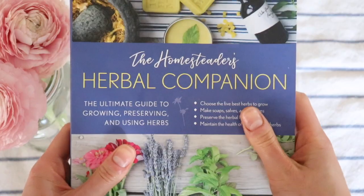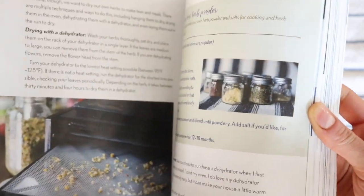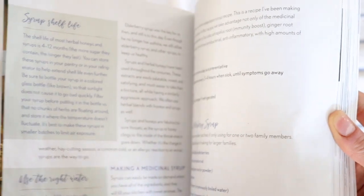I'm going to start with the Homesteader's Herbal Companion. This is by Amy Fowell, and I may be pronouncing that wrong. Herbs to me are not very scary because you can A) buy them at the store and B) grow them quite easily. I started with this one because anyone can go pick up herbs at the store, either pre-cut or as a seed or as a starter plant. With this book, you can learn how to make soaps, salves, tinctures, and maintain the health of livestock with herbs.